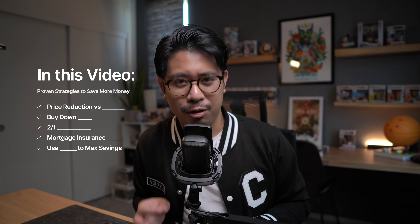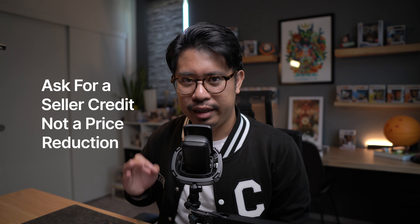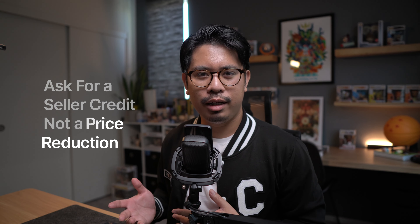The first tip is: instead of trying to lowball on the price of the home, ask for a seller credit instead. A seller credit is exactly how it sounds — the seller gives you money at closing to help cover some of your closing costs. So let's say you found a home that's been on the market for a little while, and your realtor suggests coming in $20,000 lower than the asking price. You're probably thinking you just saved $20,000 on this house.